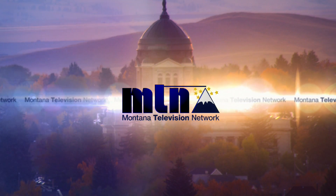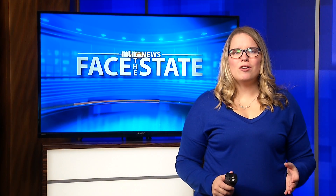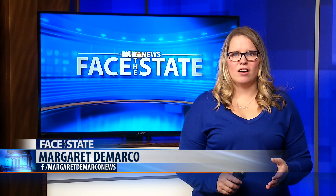From MTN, the Montana Television Network, this is Face the State. Welcome to this week's Face the State. I'm KRTV's Margaret DiMarco. This week's topic is about the Montana Air National Guard.